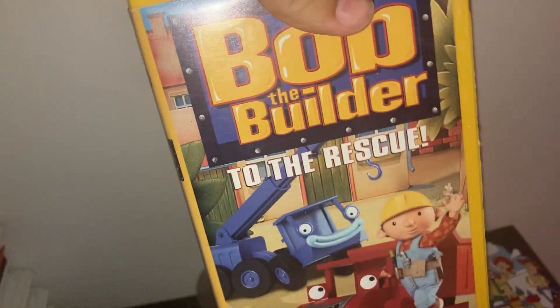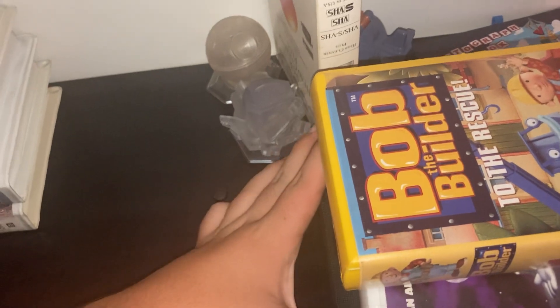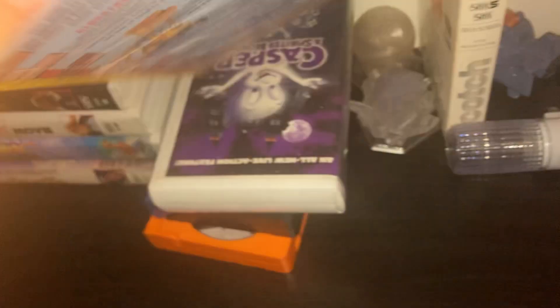And this is when my nephew comes in — so I'll include this — Bob the Builder: To the Rescue. This is what I watch with my younger cousin when he comes over. I feel like watching that too.